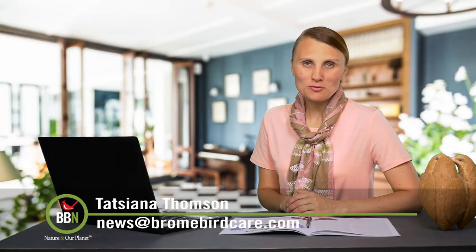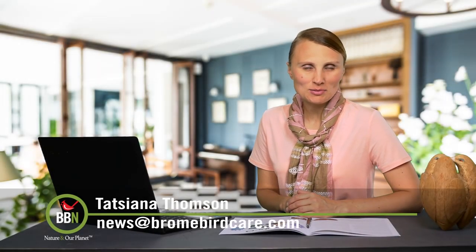This is episode 40 of Brawnbird News. I'm Tatiana Thompson. Welcome!